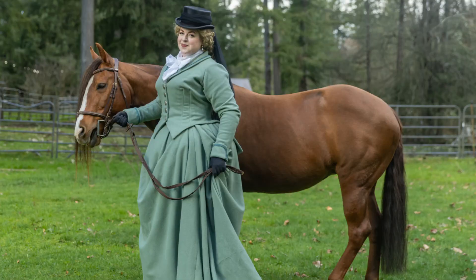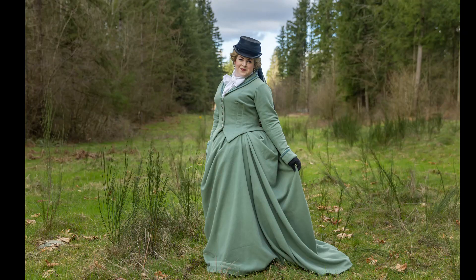Another mid-1870s costume I made is one of my most recent makes, my Daniel Deronda riding habit. Since you have just recently watched a handful of videos on the making of this project, and also because as a riding habit it doesn't really fit the standard style evolution of regular Victorian fashions, I won't go into any more detail here. But if you missed any of the making-of videos, I will link a playlist for those down below.